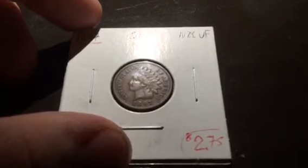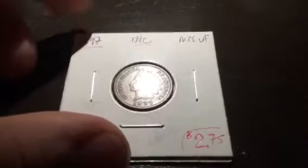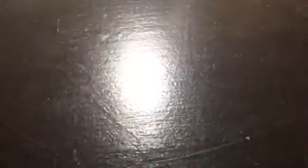Next, an 1897 coin — you can see the nice lettering. It's probably about an XF, maybe high VF to mid XF. $275 for that, which is a great price, and with 10% off it comes to about $250. Nice coin — we'll save that for later.